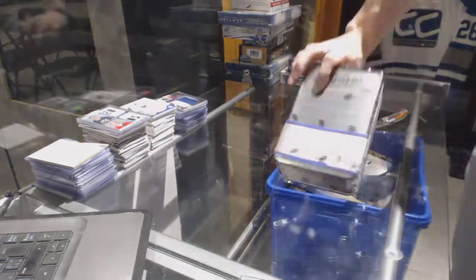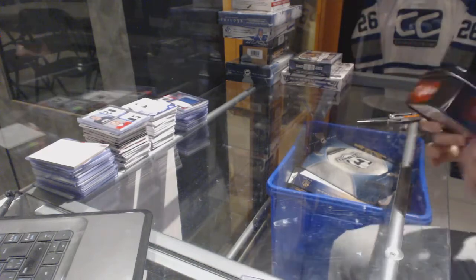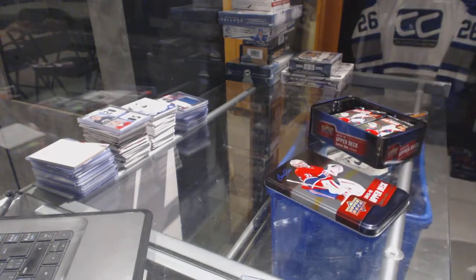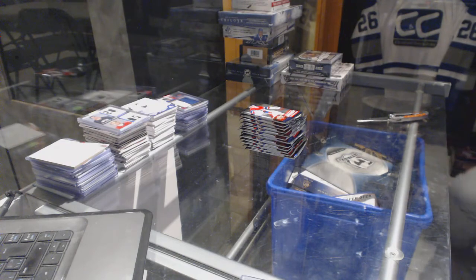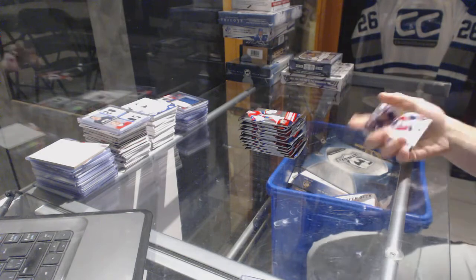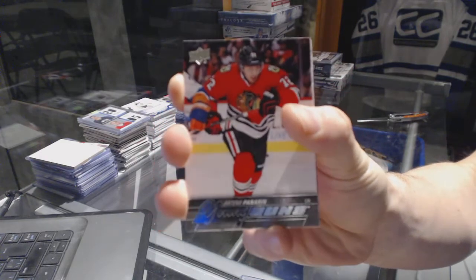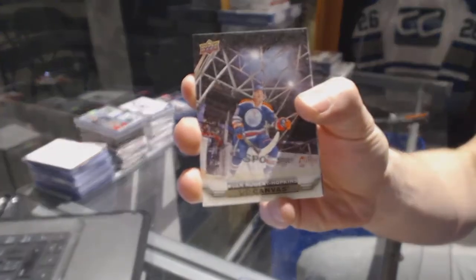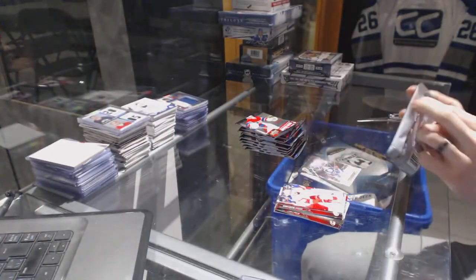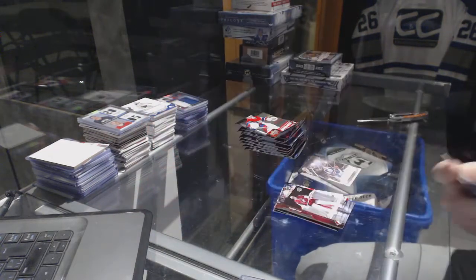Now we're firing off the Series 1 tin. Young Guns for the Chicago Blackhawks — Artemi Panarin. Canvas for the Edmonton Oilers — Ryan Nugent-Hopkins. Young Guns for the Florida Panthers — Connor Brickley.